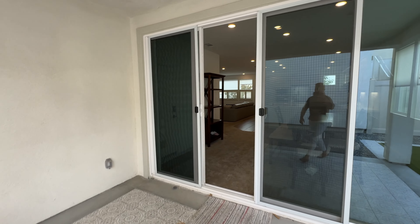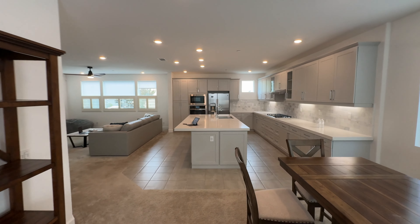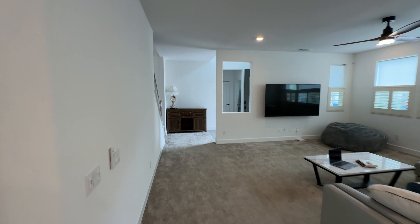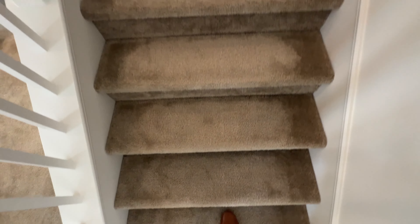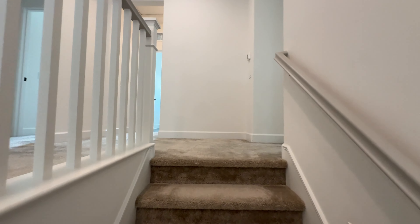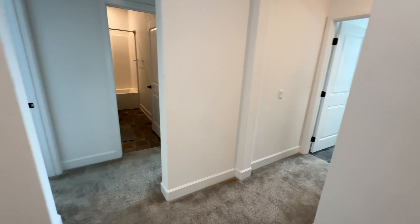We currently have 120 homes for sale, but I love showing properties because whenever I see a property I'd like to share it with you guys. So let's go to the second floor — all the other bedrooms are upstairs, and there's some music going on too.